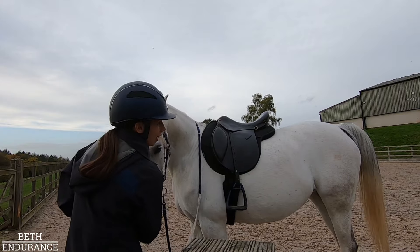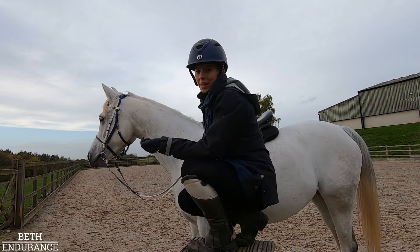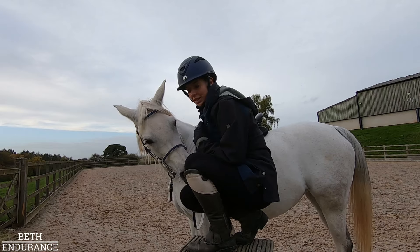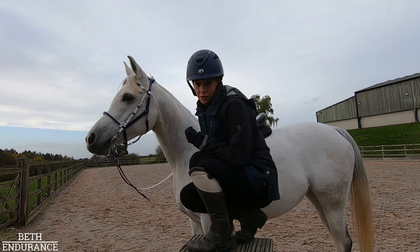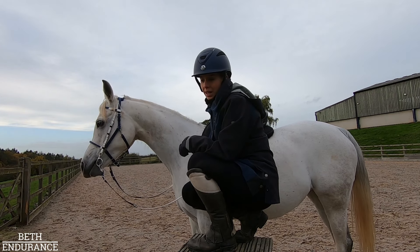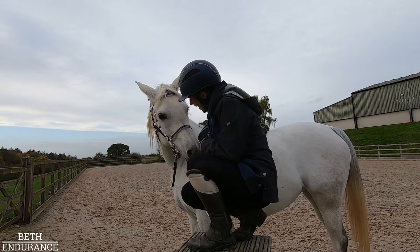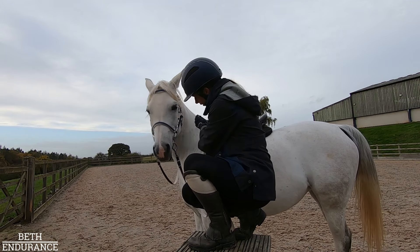Last but certainly not least - going to competitions means I get competition photos. No matter how many times I tell myself I have enough photos of my horses, I always get tempted to buy them, and I love supporting the small businesses of ride photographers. I've spent £91 on photos this year and I deem that every penny well spent.